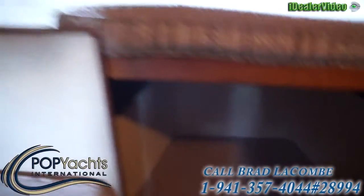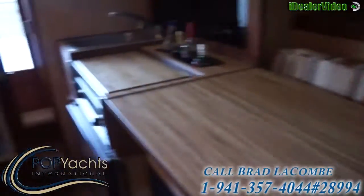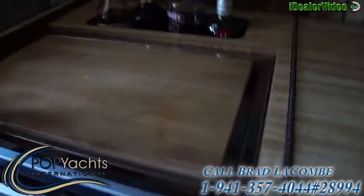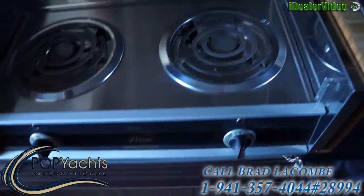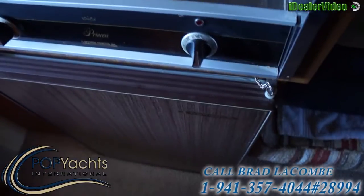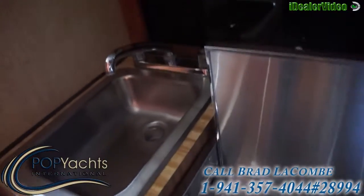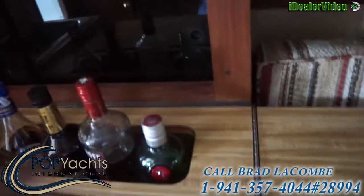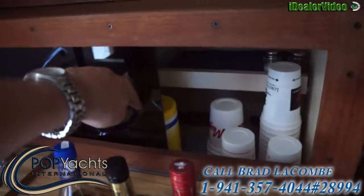Storage. Nice working stove. Refrigerator. Nice galley. Additional storage.